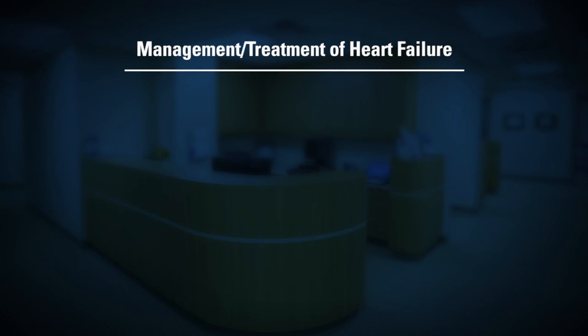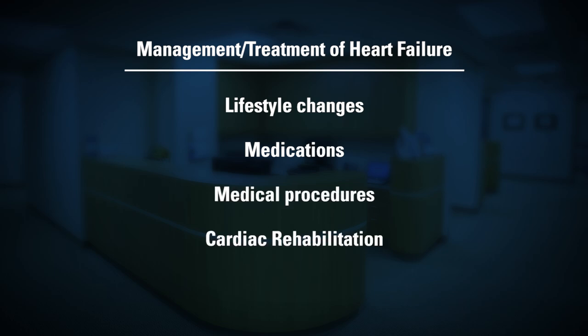Hello, I am Susan Steinbacher and I'm a family nurse practitioner with MidMichigan's Heart Failure Clinic. The management and treatment of heart failure includes a combination of lifestyle changes, medications, medical procedures, cardiac rehabilitation, and in some cases, surgery.